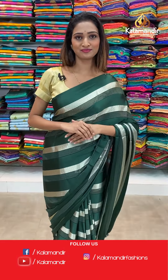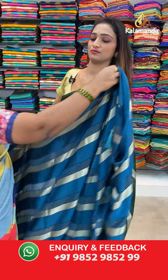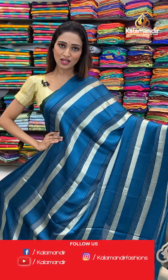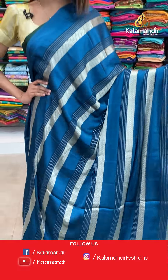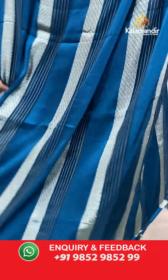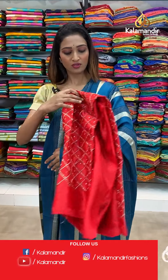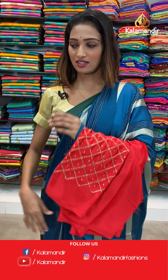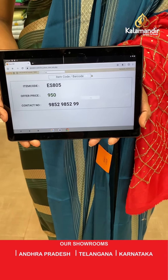Moving on to the next saree — same saree which I showed you previously, same pattern but dark blue color, very pretty. Stripes all over the body, borderless saree, and the pallu same as saree. Beautiful dark red color blouse piece with stone work and design. The item code is ES805, the offer price for today is 950 rupees.